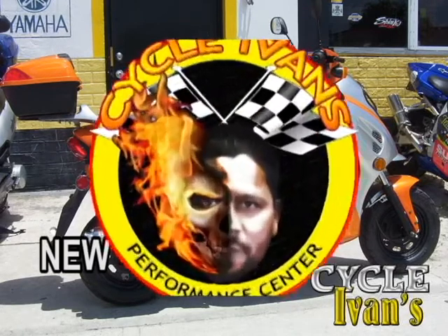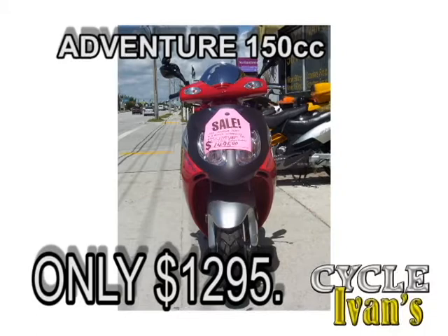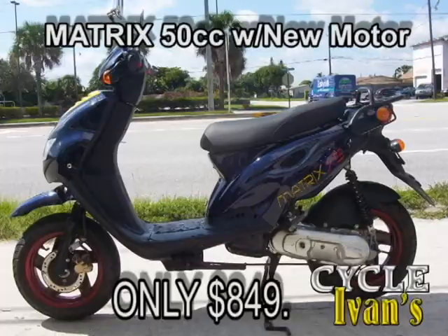Take a look at this Adventure Special Edition 150 cc scooter. It has a special warranty and an onboard cell phone detector that tells you when your cell phone is ringing. It's $1,295 and you can come take it home right now.